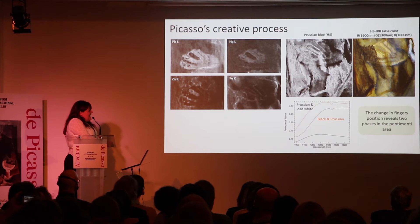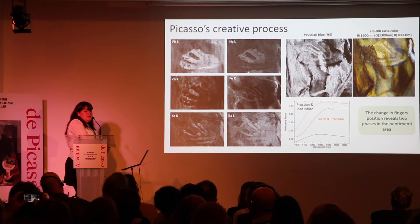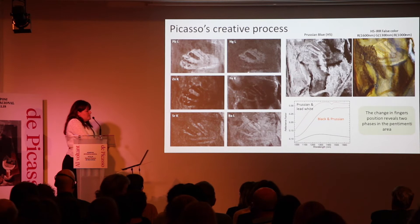Something interesting compared to the other painting we analyzed is that we identified the presence of strontium yellow and barium yellow, whereas in all the other Blue Period paintings I have seen, cadmium yellow and lead chromate were used predominantly. I don't know if others have examples of the use of yellow in the early work, but I would be interested to learn more.